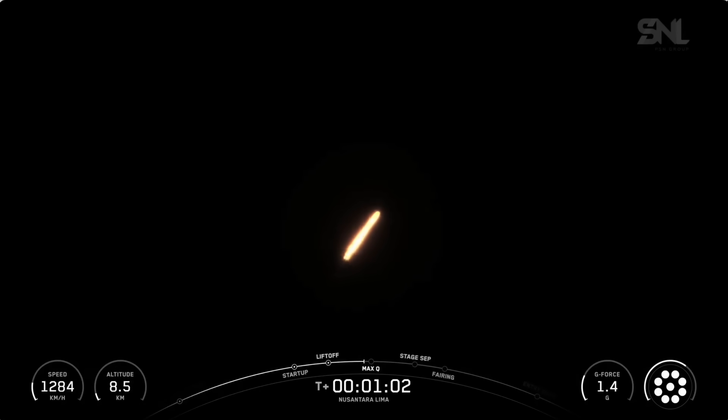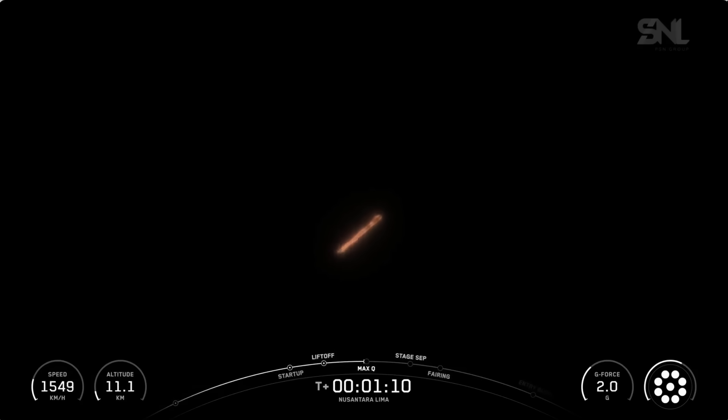To help go from vertical to horizontal, the first stage has performed a pitch kick maneuver. This maneuver, known as the gravity turn, gimbles Falcon 9's engine just a small amount to slowly turn the first stage so that it's going from straight up to a more horizontal orientation. And as you heard, we have passed through Max-Q.